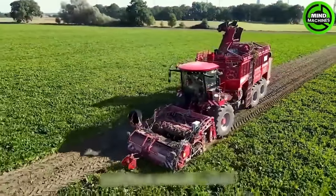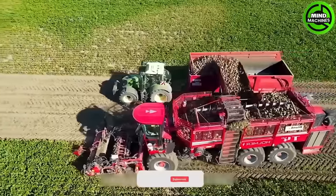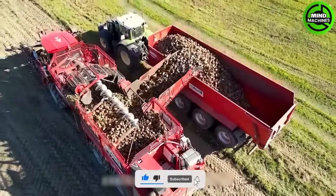Cutters and conveying systems are used to harvest and transport radishes from the soil in the field. On average, these machines can harvest and transport 4 to 8 tons of radishes per hour.